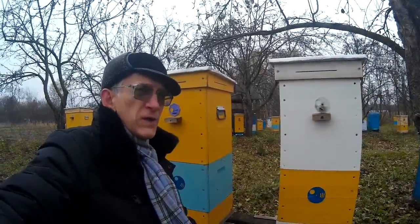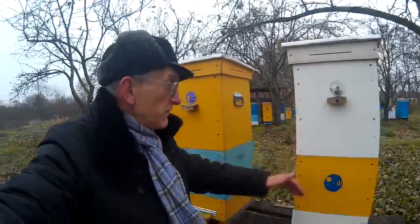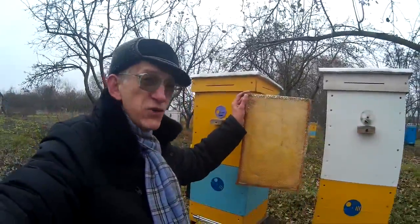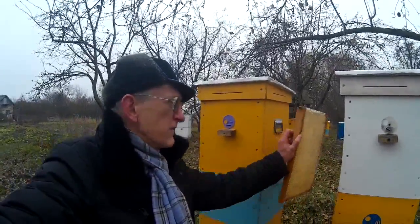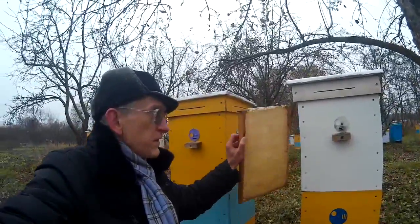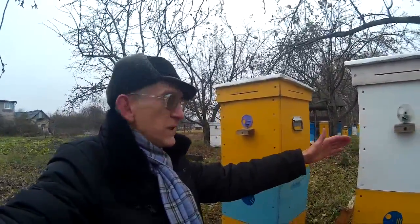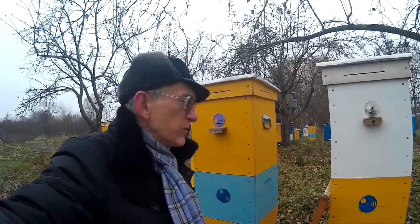In Ukraine, as you know, winter is hard and pretty cold, so this very large deep frame will provide a sufficient amount of food — honey — for the bee colony during winter time. They will survive, live, and effectively overwinter even through cold winters.